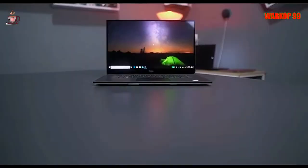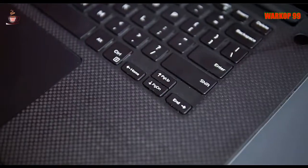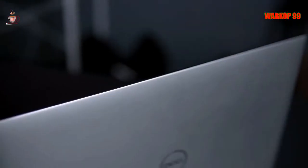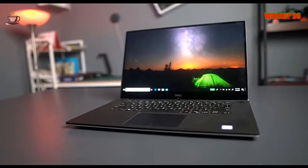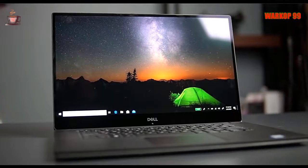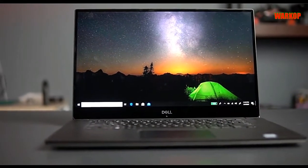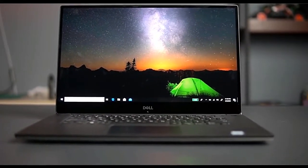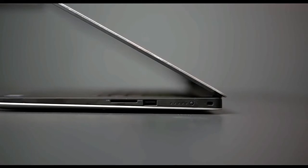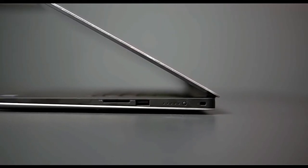On the inside, the XPS still relies on muscular Intel 11th-gen silicon and discrete NVIDIA graphics, and on the outside, it looks and feels as good as ever. But the XPS 15 is not cheap. In the configuration we've reviewed, you'll have to pay £2,249 or $2,249 to get your hands on this machine, and that's a mid-range XPS 15 configuration.